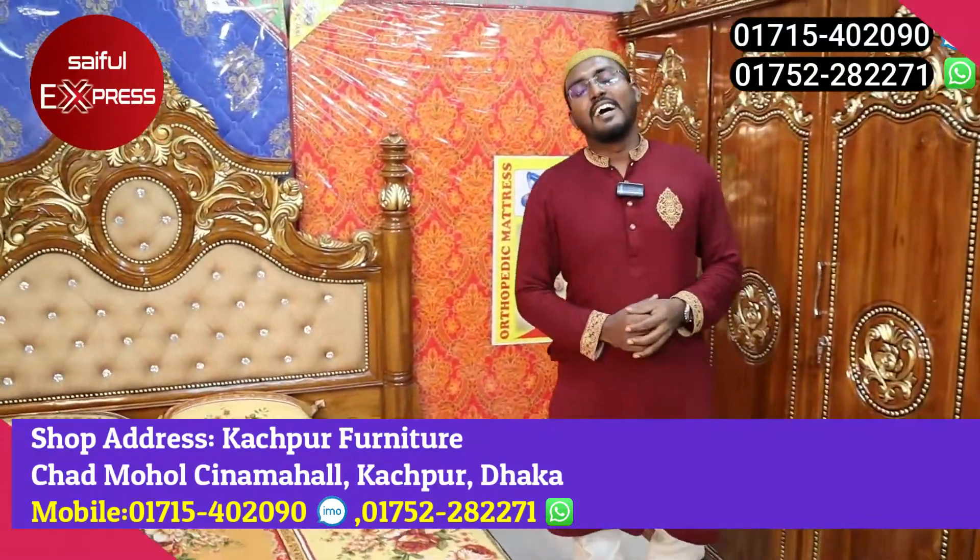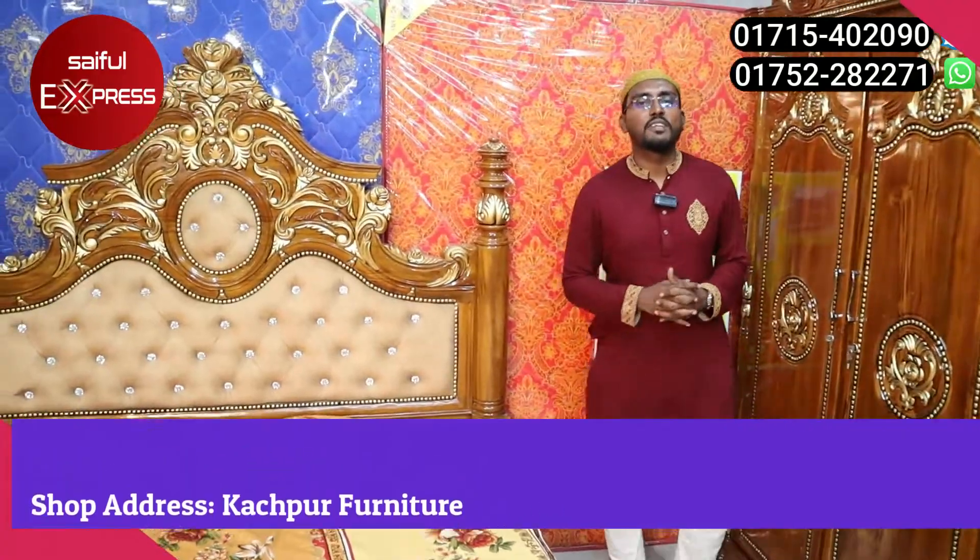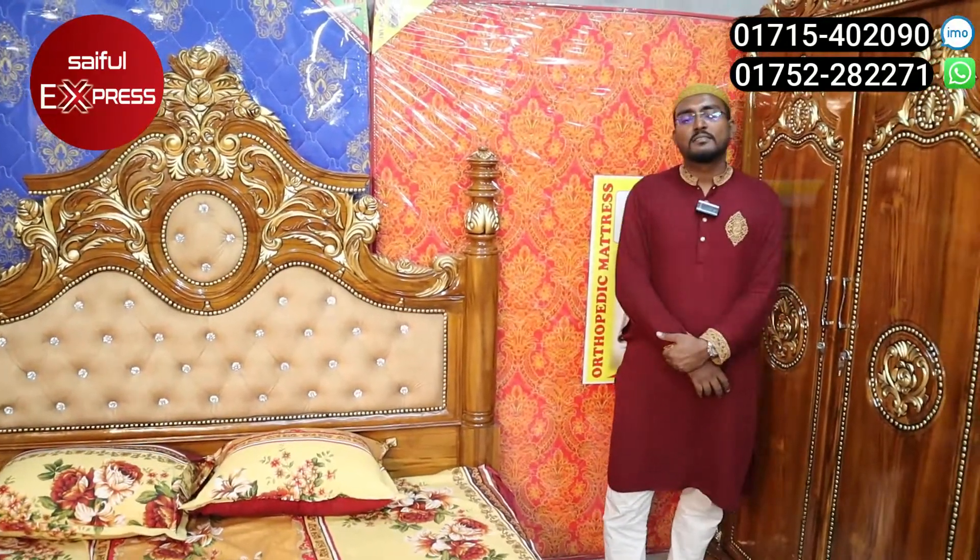Thank you very much. Hello, how are you? How are you? We are all here. We have been talking about the bedroom set.